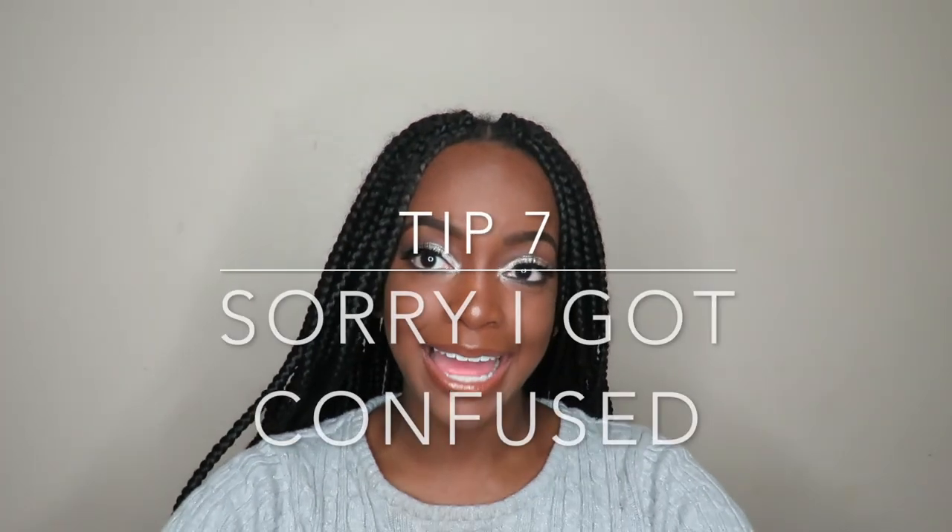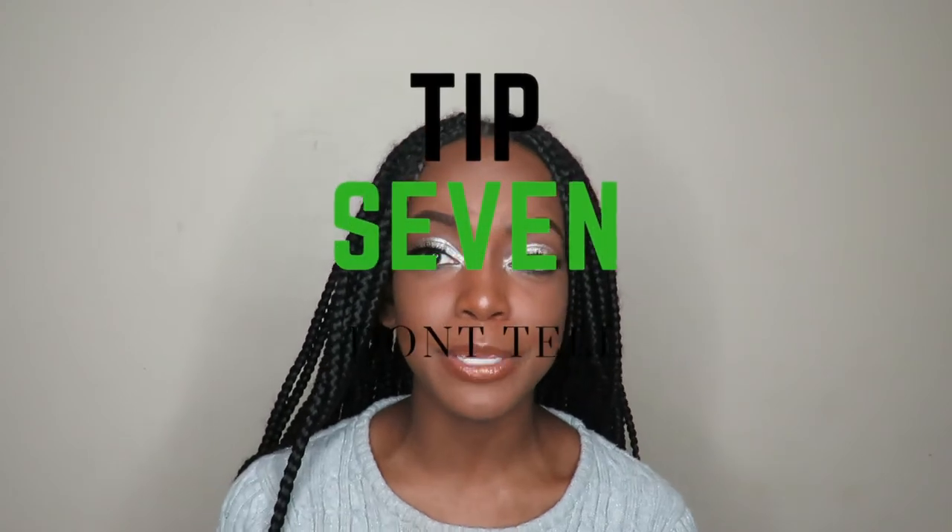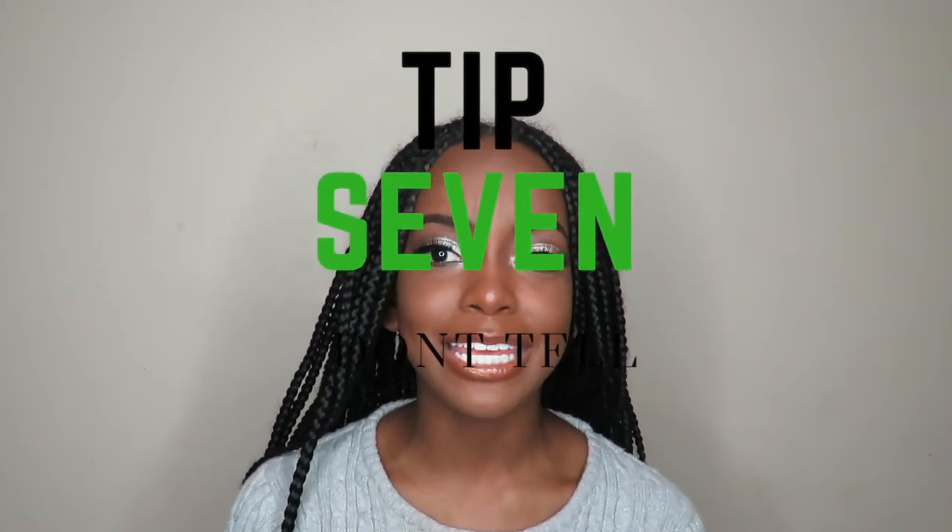Tip six — my last tip — is don't tell anybody what you're wearing or what your dress is going to look like. You want it to be a surprise. You don't want people to know your moves. Just keep it a secret.